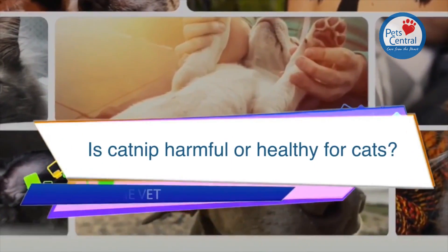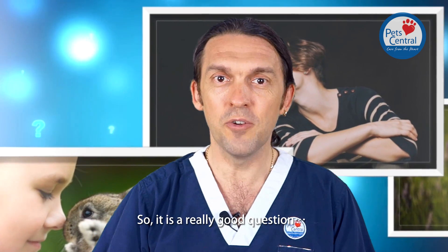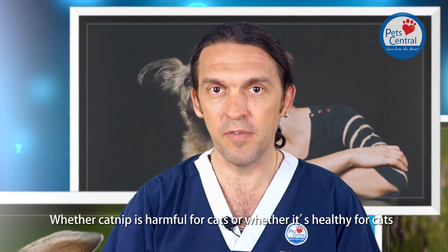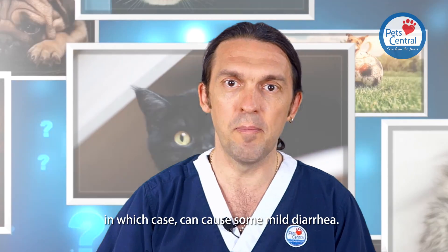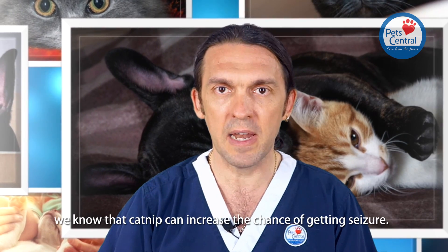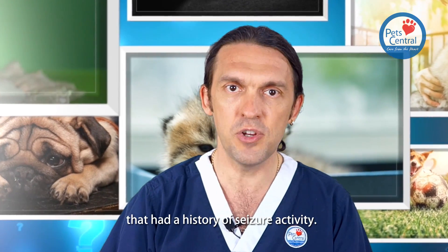Is catnip harmful to cats? It's a really good question whether catnip is harmful to cats or whether it's healthy for cats. It's not shown to be harmful unless you give very large amounts, in which case it can cause some mild diarrhoea. In other species like rats, we know that catnip can increase the chance of getting seizures.